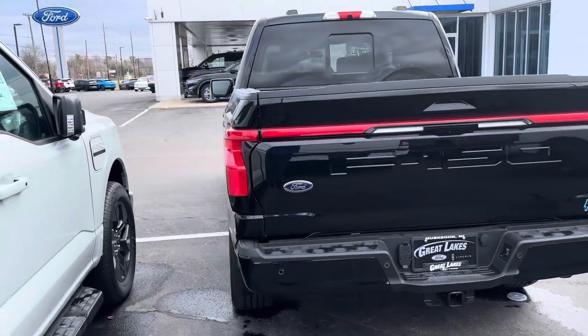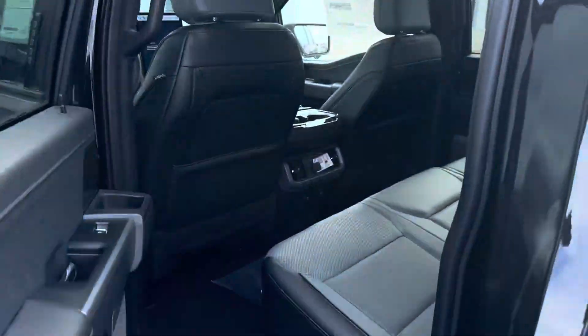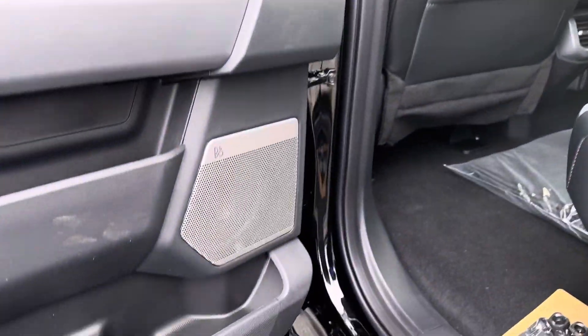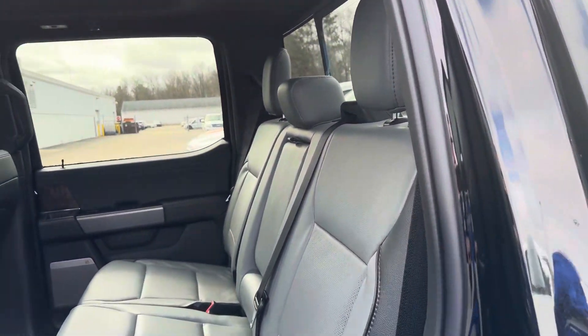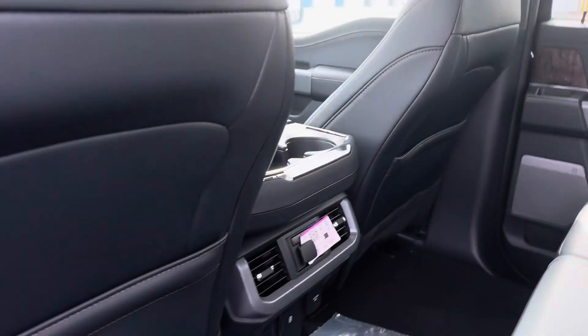Let me take you into the interior and show you around. This vehicle does have self-driving Blue Cruise, intelligent access. There's those power running boards that came down. The Bang & Olufsen sound system, the slate with ebony seats. This is a twin panel moonroof — the rear shade is closed, I'll show you more of that in just a second.